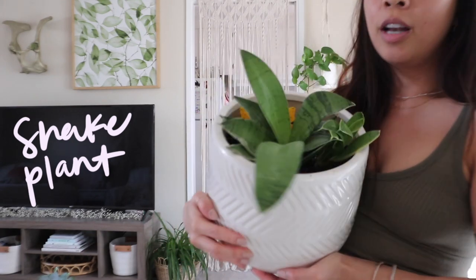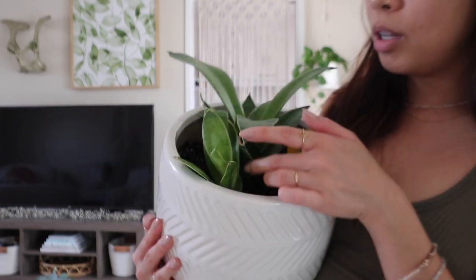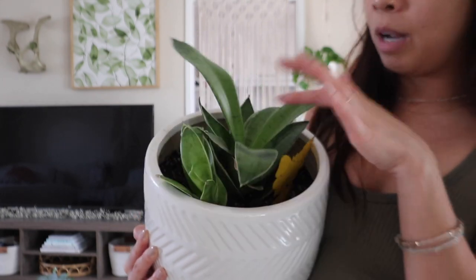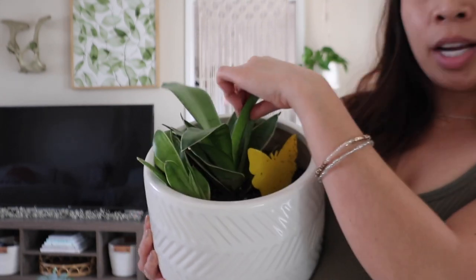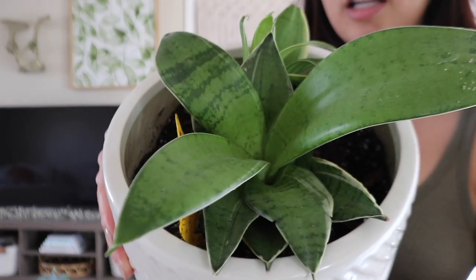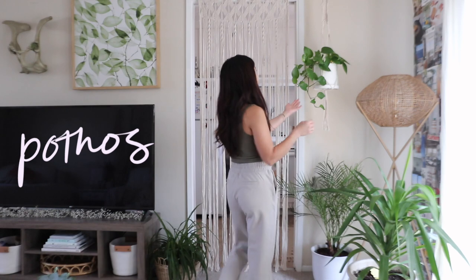Some easy plants I'd recommend starting with: number one is the snake plant. This is mine right here — his name is Pointy and he is so cute. My friend gave him to me back in 2018 and he's been growing so much since then. You can put snake plants in any lighting conditions, but they thrive best in bright and direct light.